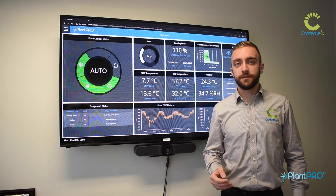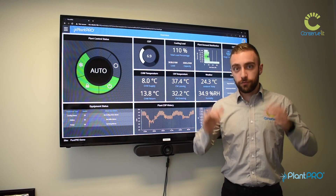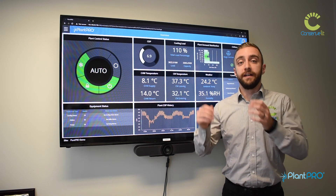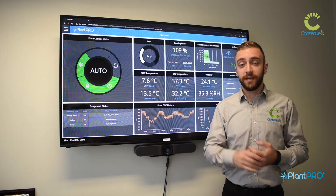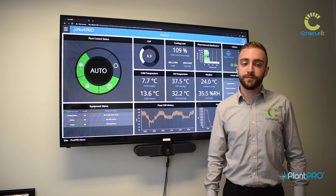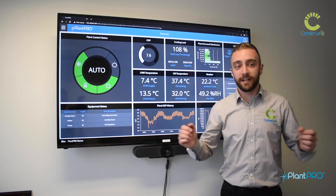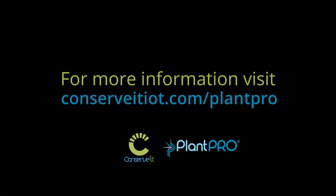PlanPro optimizes the cooling towers by staging each cooling tower in a manner that overall reduces the energy consumption. It will automatically open the valves and turn on the fans in a manner that meets the requirement of the chillers in a safe way, while still providing low overall energy consumption. By bringing all of the equipment together into a single system, PlanPro uses real-time data to deliver real-world energy savings.